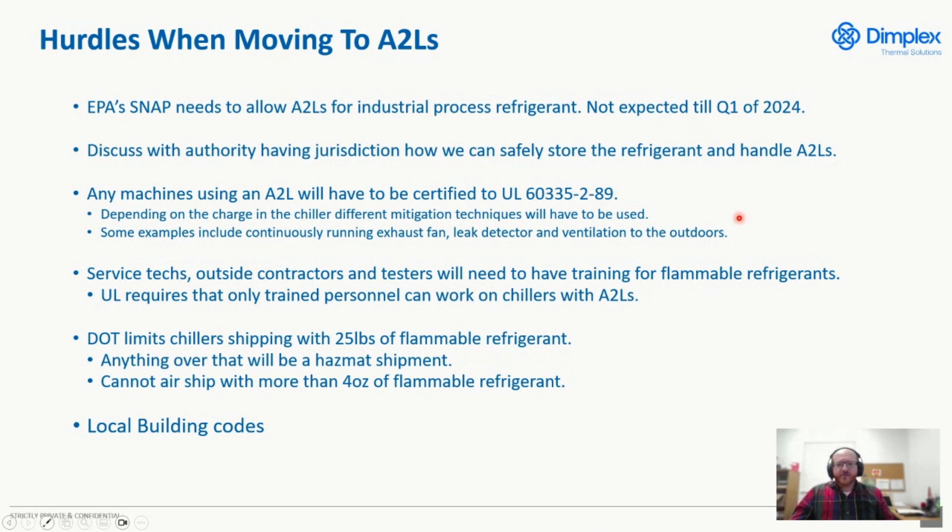When we start talking about 60335-2-89, that new UL standard, we definitely have to consider that the chiller will have to be designed differently. We'll have to have a fan run continuously, a leak detector, and even ventilation to the outdoors depending on the charge size. Getting a chiller into your facility is not as simple as before — depending on how big the chiller is and how safe it needs to be, you'll have to consider the actual layout of the factory floor. We'll also have to make sure service technicians, outside contractors, and testers inside our manufacturing facility are all certified to handle A2Ls. The UL listing requires some sort of training program or certification process before doing that.